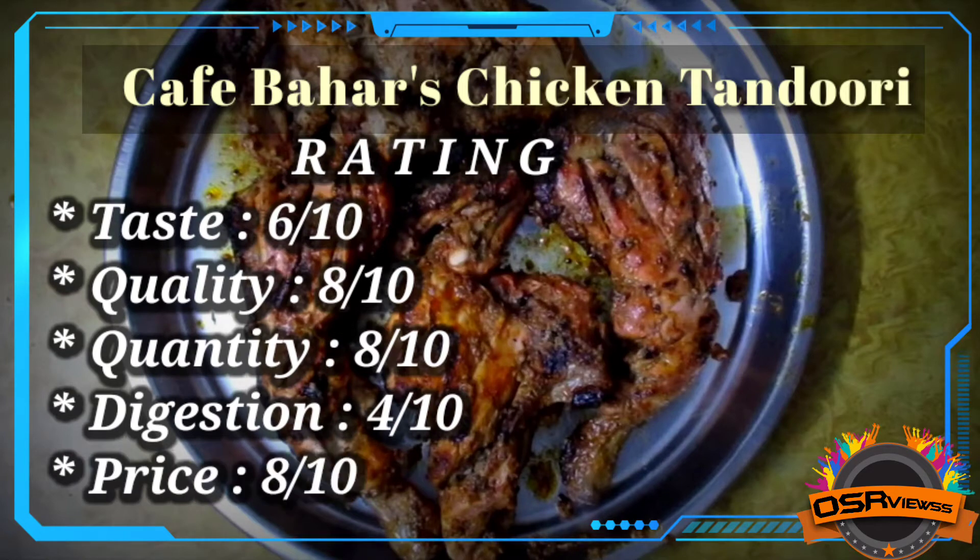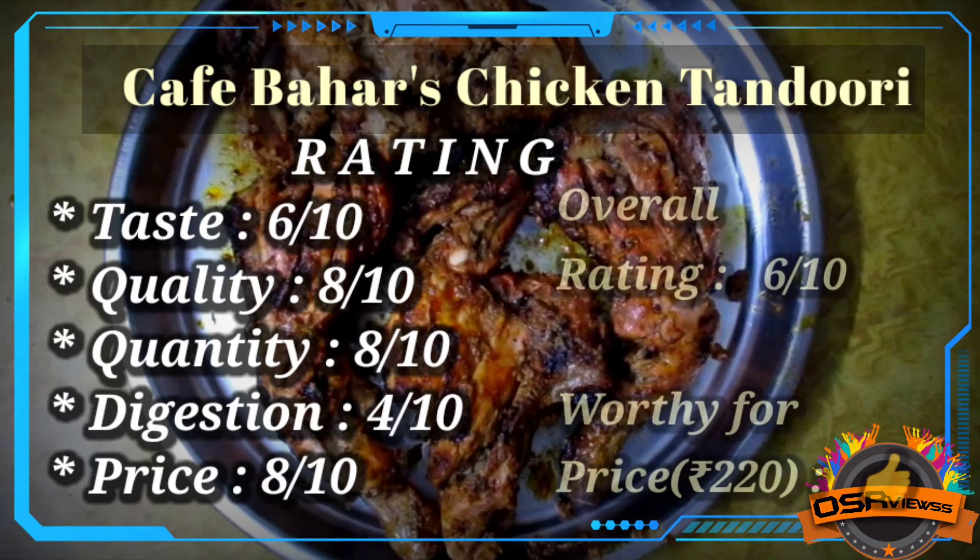So only the taste and digestion process were lacking in this chicken tandoori from Cape Bars. Otherwise the quality and quantity they maintain is good. For the price factor, if you ask me whether it is worth Rs.220, I would say yes, it is worthy.